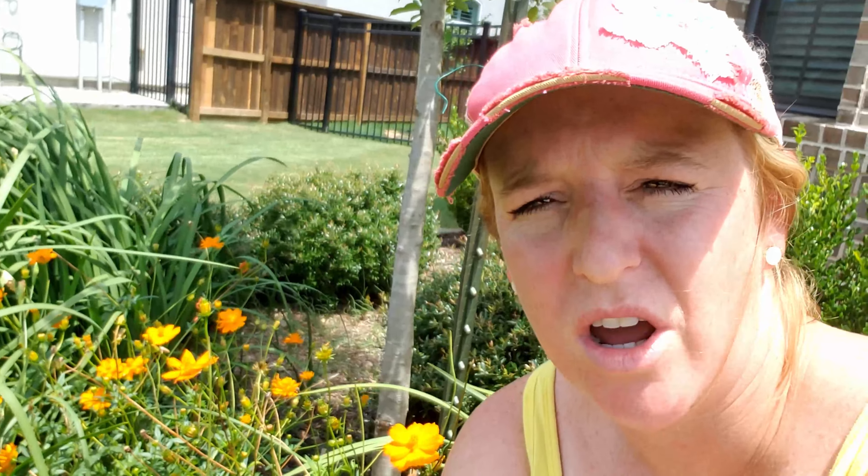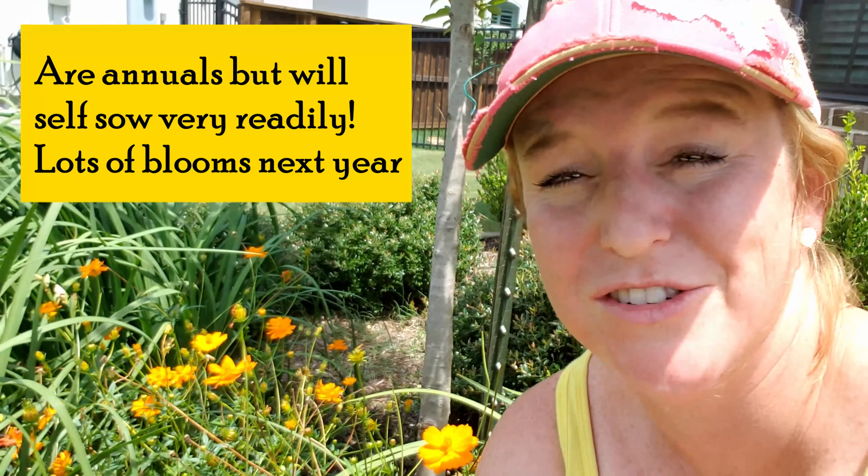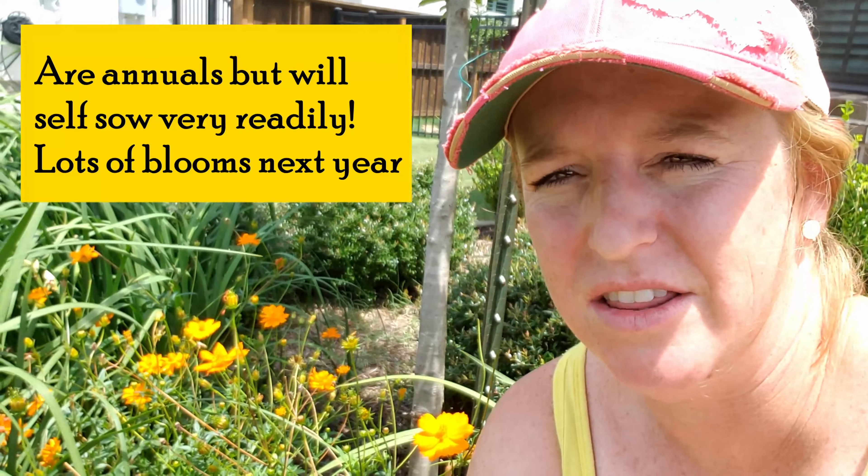The only hiccup with cosmos is that they will self-sow. Once the blooms fade, they'll start to produce seeds very quickly. If that's something you're looking for, let them do it and they'll come back next year. But if it's not, you have to be really diligent about collecting the seeds, or be on the lookout in the spring when they start to pop up and pull them.